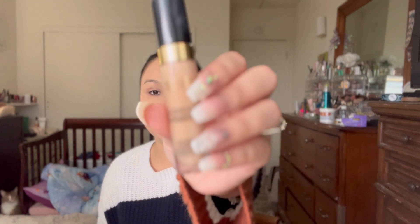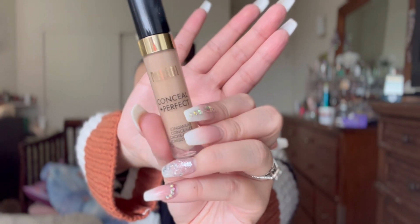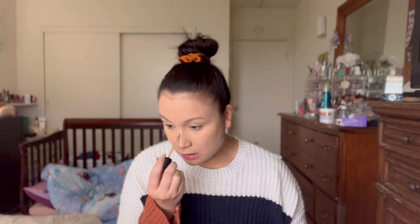For concealer I'm going to use this one from Milani — it's the Conceal and Perfect long-wear concealer. I love this concealer; it's one of my favorite drugstore concealers. When I want more of a full-coverage under-eye look or a matte look, I go for this. I'm going to put some down my nose, a little on my chin, around my nose, and a little on my forehead — just enough, I don't want too much going on.